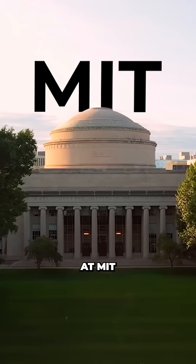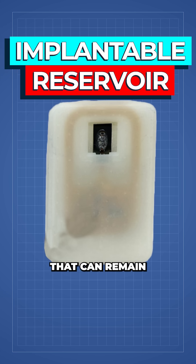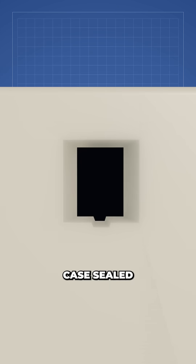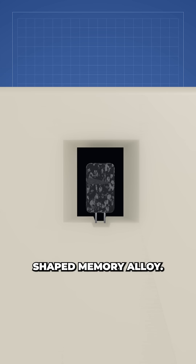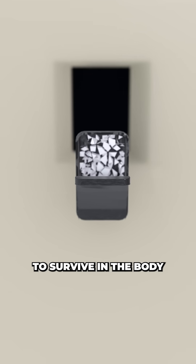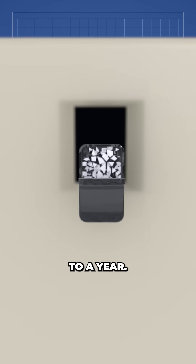As an emergency backup system, a team of engineers at MIT created an implantable reservoir that can remain under the skin and be triggered remotely to release a pre-dosed store of glucagon. The device is a 3D printed polymer case sealed with a nickel-titanium shaped memory alloy, and it holds a powdered form of glucagon, enabling the medicine to survive in the body for potentially up to a year.